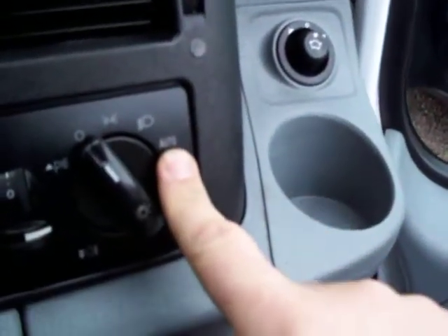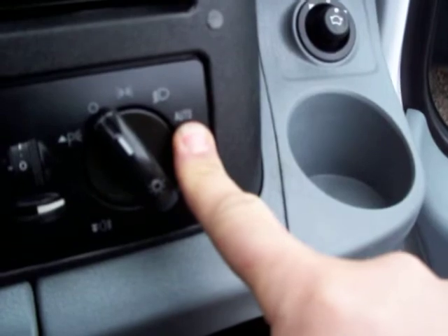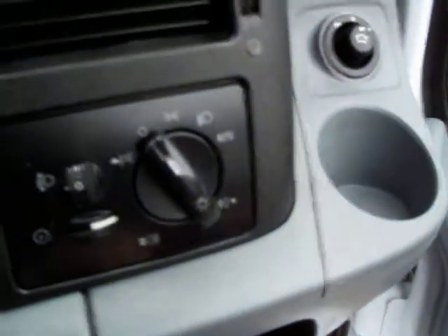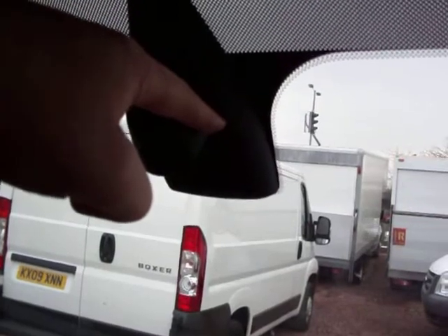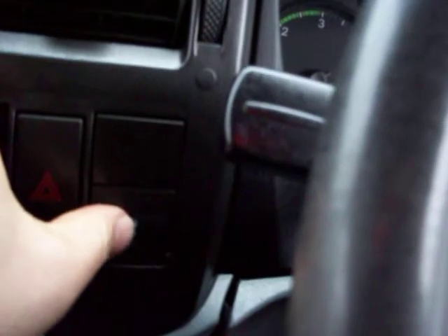Automatic headlamps — you'll see it says 'auto', which means they come on and off automatically when it's dark or light. Rain-sensing wipers, controlled via the module up here. And it's got traction control operating via that switch down there.